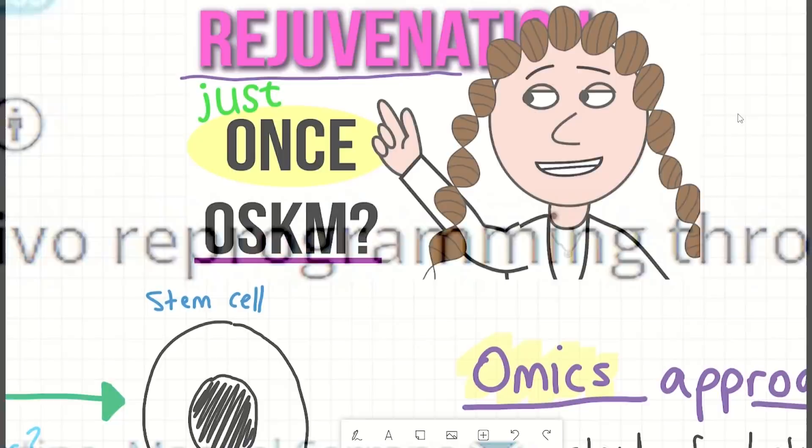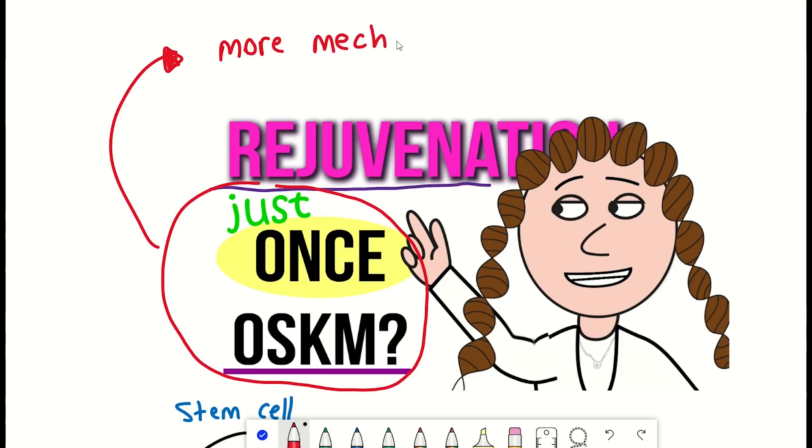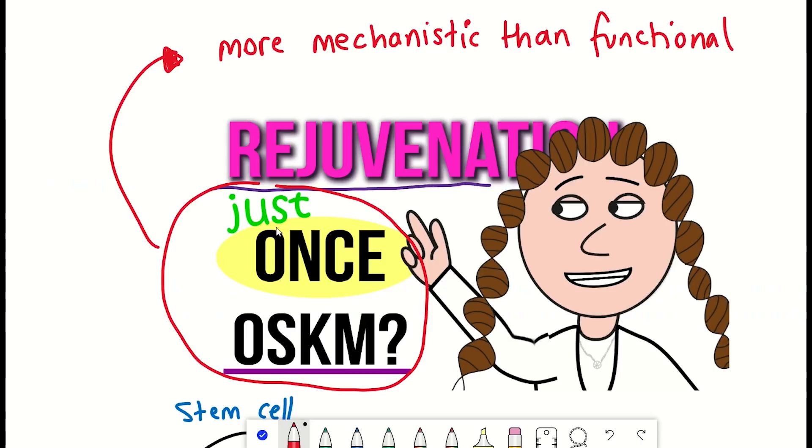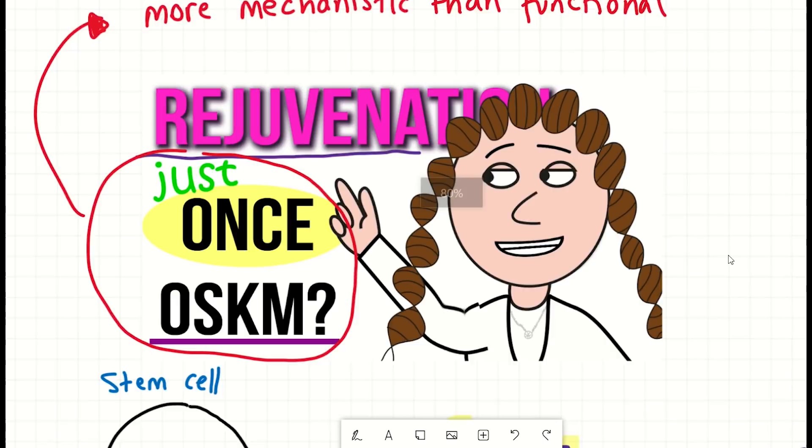All in all, this was more of a mechanistic paper than a functional one, but this is still important to do. As the authors comment, they hope this serves as the basis for future studies to dissect the mechanisms underlying OSKM-driven rejuvenation in vivo. It may also provide benchmarking to recapitulate OSKM-like rejuvenation with pharmacological or nutritional interventions — so that if we know this amount of reprogramming is both effective and safe, let's use these measurements as a benchmark to compare other rejuvenative therapies.